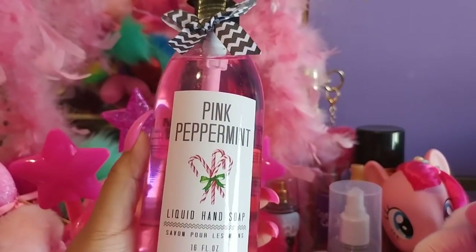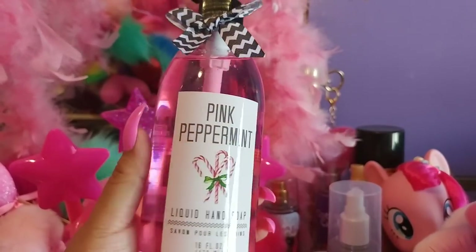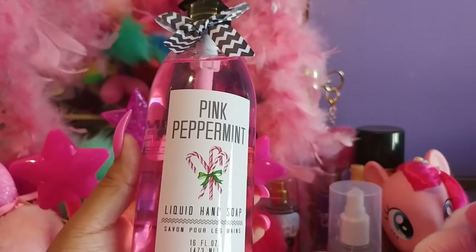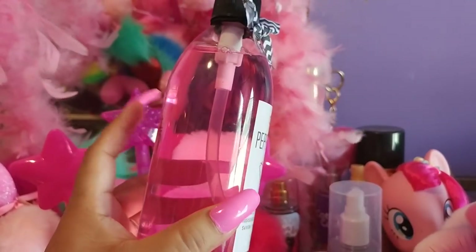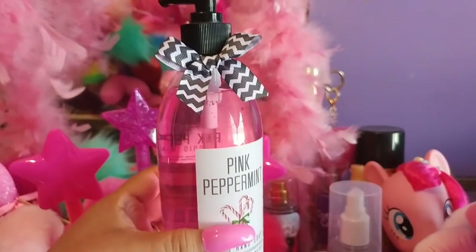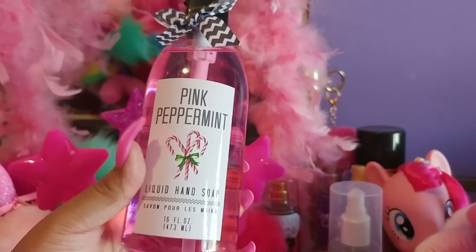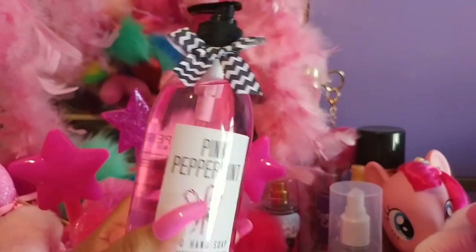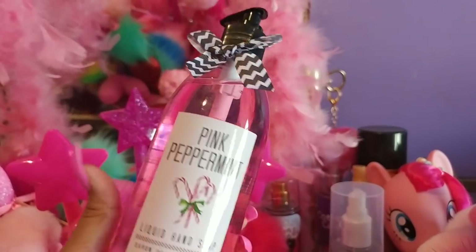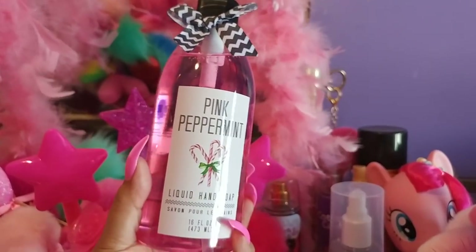The first thing I got at Dollar General was this pink peppermint liquid hand soap. They're already getting out the Christmas stuff little by little over there. It's a 16-ounce and I really got it for the pink liquid color — it has a cute little bow. It does have a little hint of peppermint, very small, you can smell it a little bit. It's not the best hand soap, it's that jelly kind of texture.